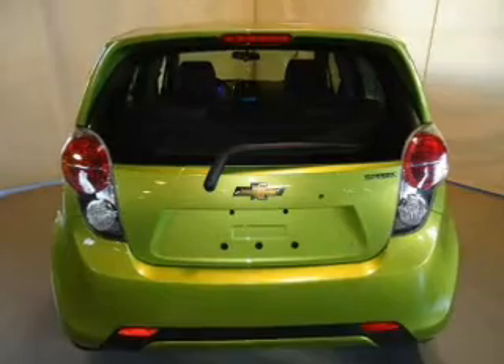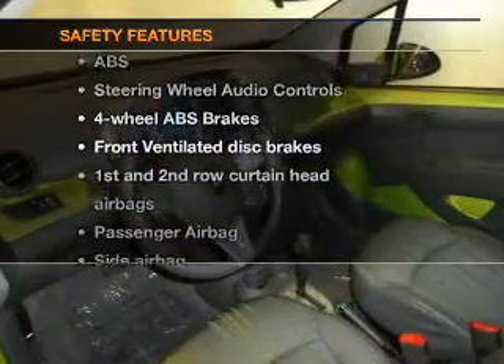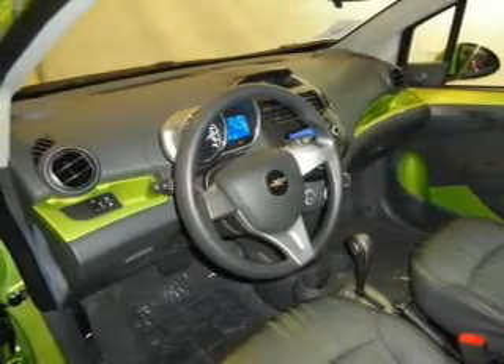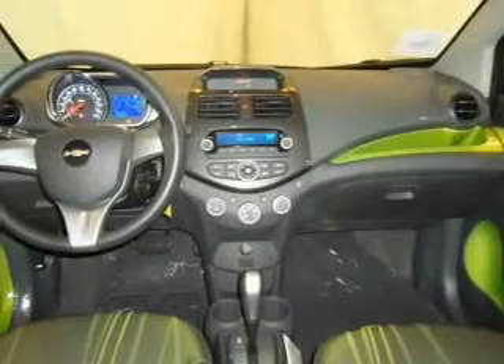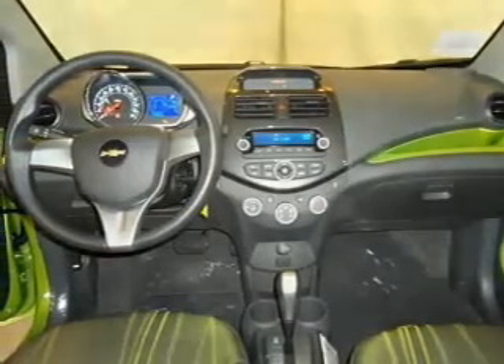Also included: an AM/FM stereo with an MP3 player and satellite radio. For your peace of mind, the following safety equipment is included: front ventilated disc brakes, curtain head airbags, passenger airbag, side airbag, traction control, stability control, and daytime running lights.